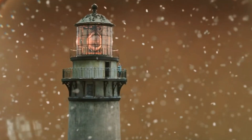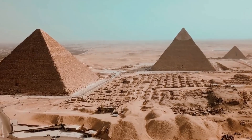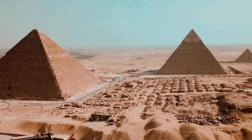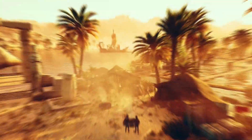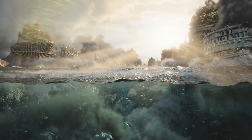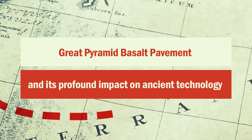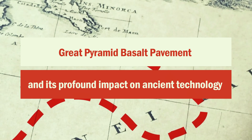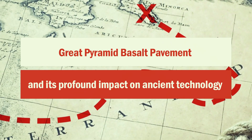Ladies and gentlemen, welcome to Exciting Archaeology News! Today, we embark on a fascinating journey into the mystery surrounding the Great Pyramid basalt pavement and its profound impact on ancient technology. Join us as we delve into the complexities of ancient craftsmanship, exploring the enigmatic S-cuts and discernible signs of workmanship on the basalt, and unraveling the secrets that lie beneath the sands of time.